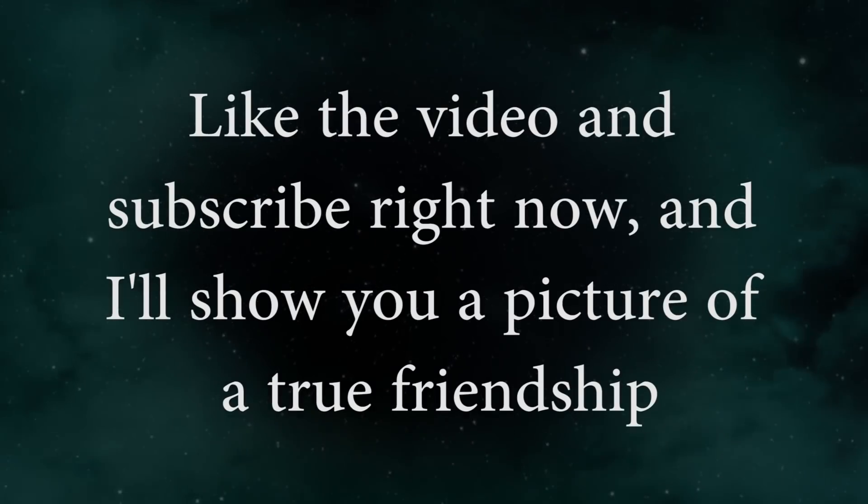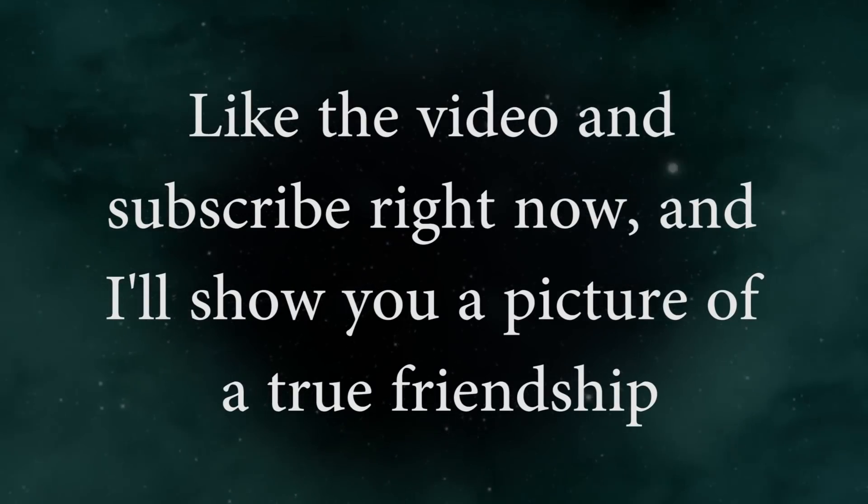Like the video and subscribe right now and I'll show you a picture of a true friendship. Ready? 3, 2, 1.